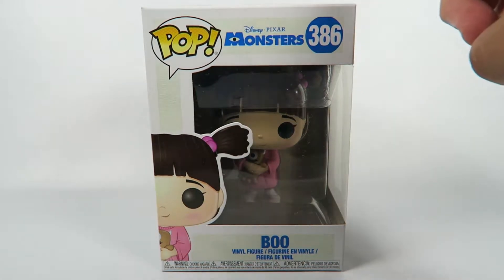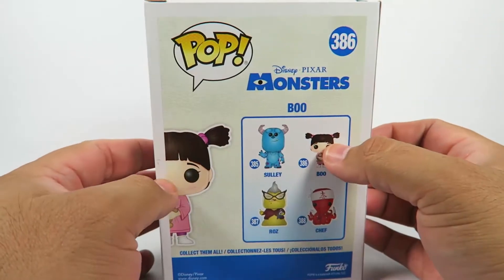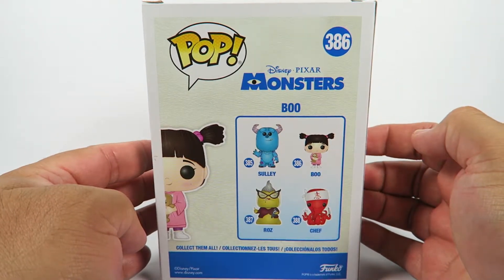Now remember this being called Monsters Inc, not Monsters. I'm on a set of four.